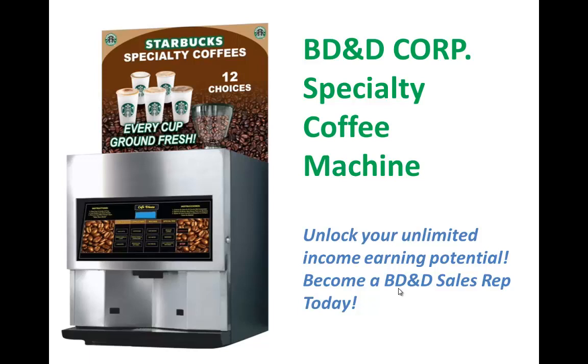Hi, my name is Sam Kim, and I'm the sales manager for BD&D Corp Specialty Coffee Machines. In the next five minutes, I want to show you how you can unlock your unlimited income earning potential and become a BD&D sales rep today.